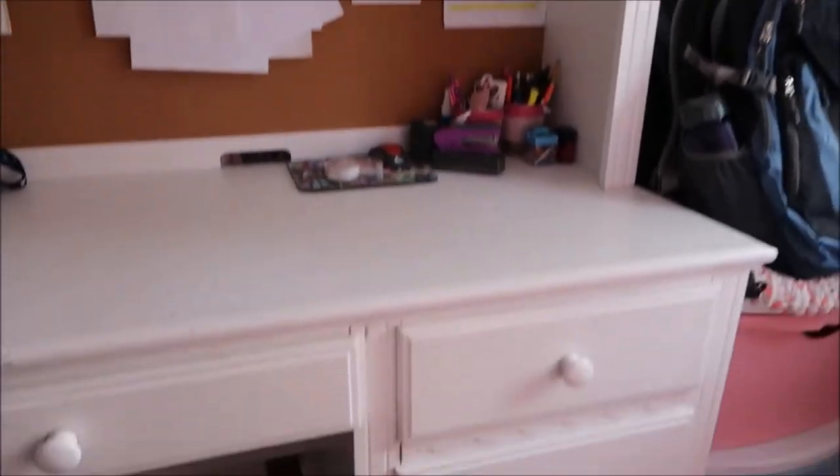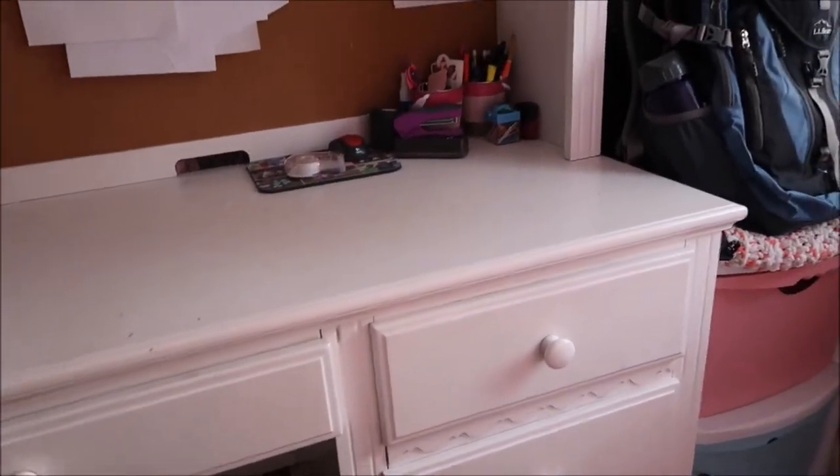Starting, I got this desk at Pottery Barn, I think, probably about 10 years ago when I first got this bedroom.